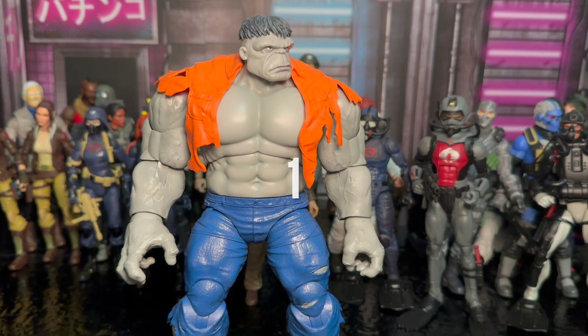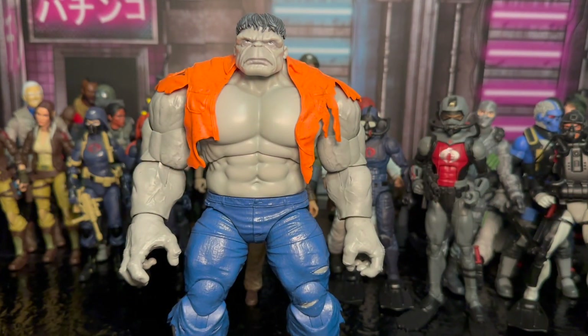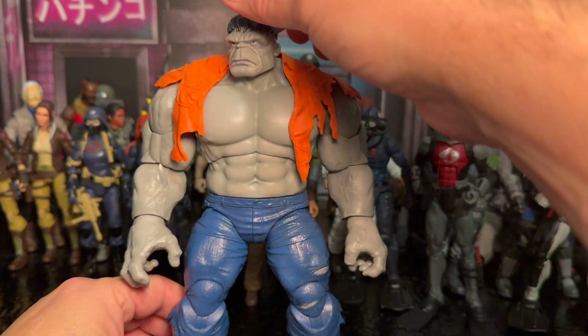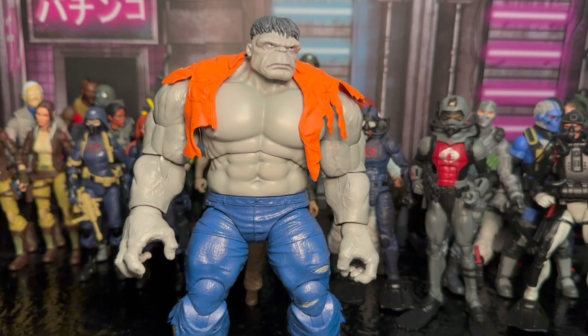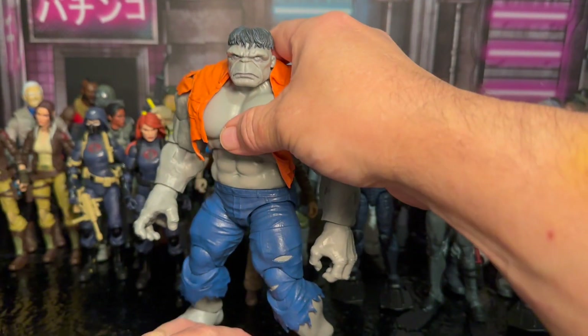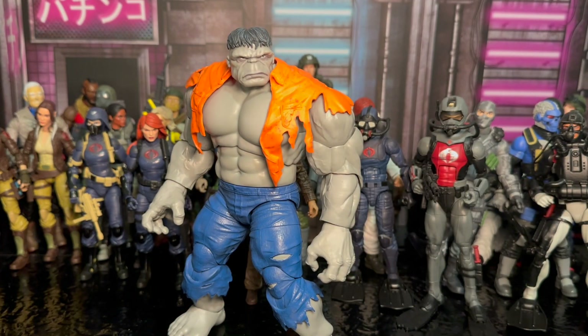My number one pick for 2023 is the Gray Hulk. I've been super excited to get another Gray Hulk in my collection — I've got plenty of Hulks, but this one looks fantastic. I love the face sculpt on it — the dude looks incredible. He's fully articulated just like the other Hulk figures, with butterfly joints on the back, so there's no holding this guy back when you want to pose him. The face sculpt update has just been fantastic. He is my number one pick for 2023.